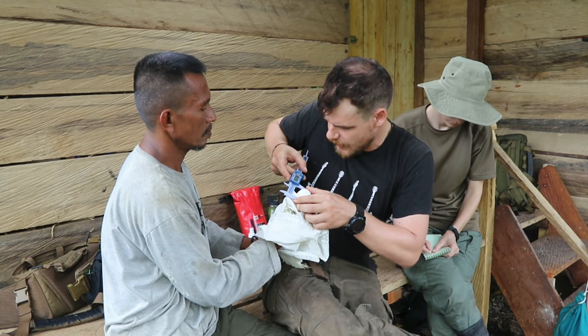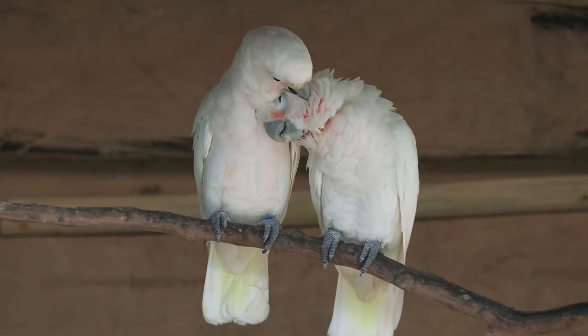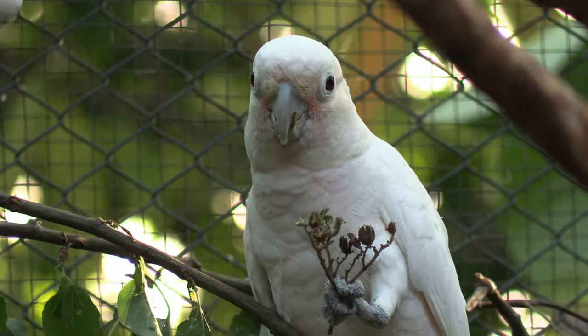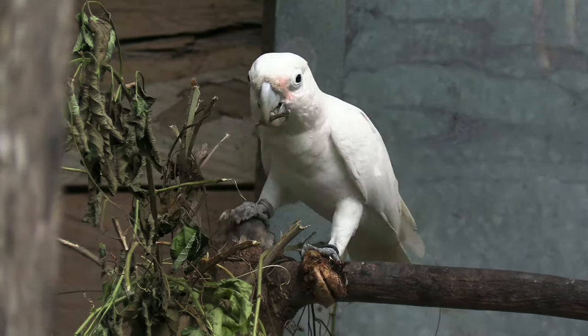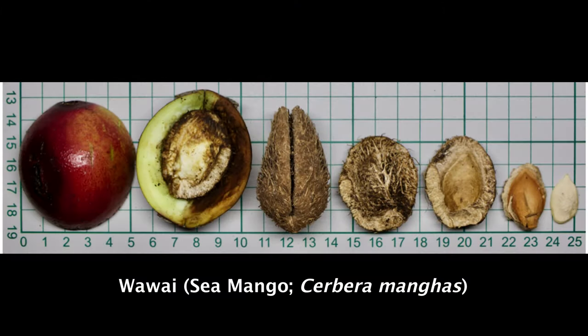Our capture-release field aviary allows us to closely observe wild-caught individuals before releasing them back into the forest. We regularly provide our group with food items from the forest. On one such occasion, two individuals in a group of 15 cockatoos immediately started crafting and using tools to extract seed matter from a fruit.